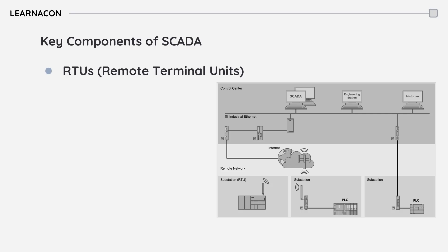In many cases, SCADA systems interface with existing control systems, such as PLCs. Think of it this way: a power grid is monitored by a SCADA system, but individual substations within the grid might have their own local control systems based on PLCs.